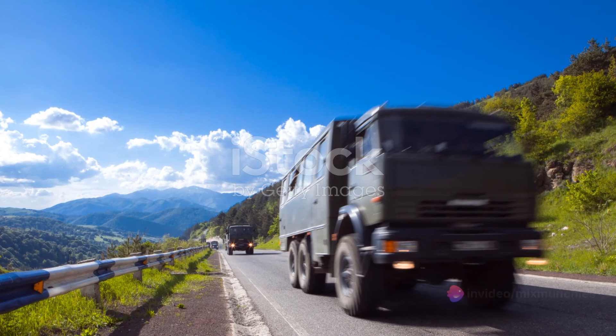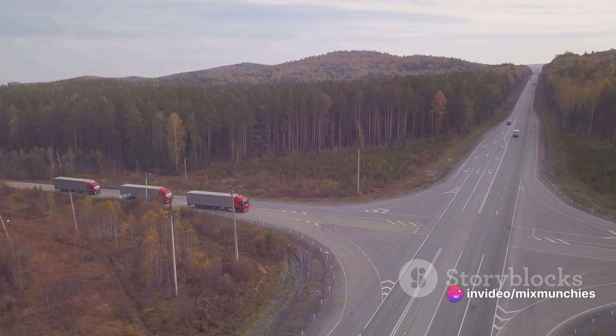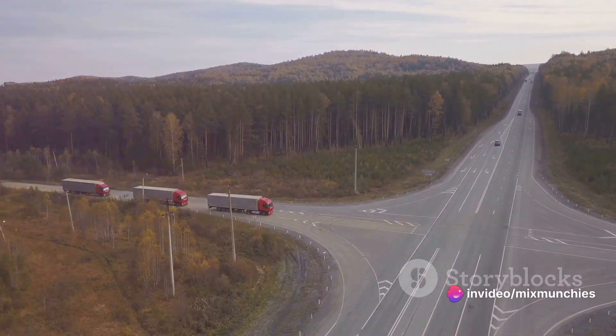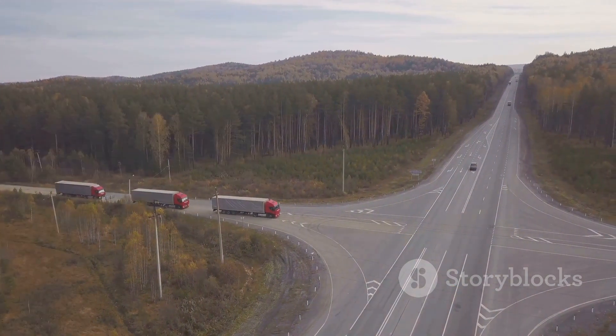Picture a typical day on the highway: traffic is flowing, commuters are heading to work, and truckers are making deliveries. Among them, almost invisible in its ordinariness, is a nondescript tractor trailer.